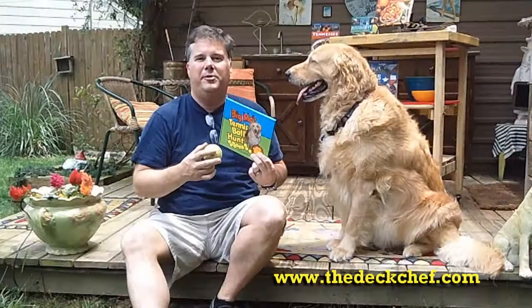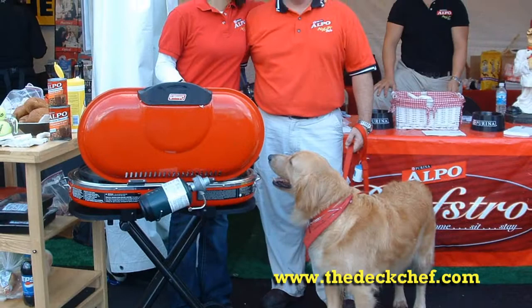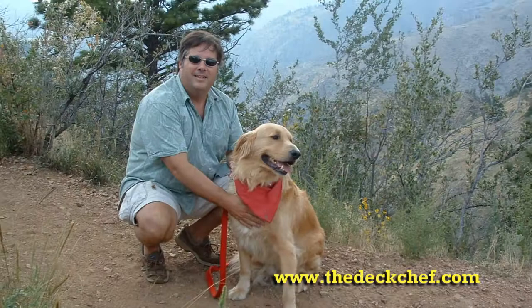Let me tell you a little bit about Big Mo. Moses is his real name, and he is a rescued golden retriever. He's had the opportunity to help me with my cookbooks, be part of my chef demos and book tours. He's even been a spokesdog for the companies Alpo and Purina.